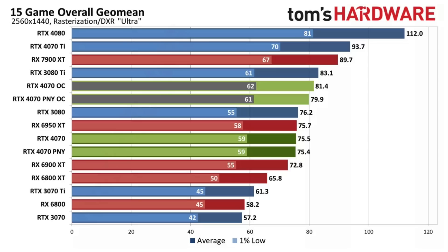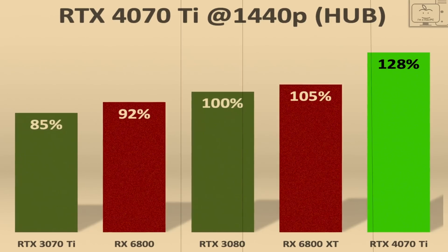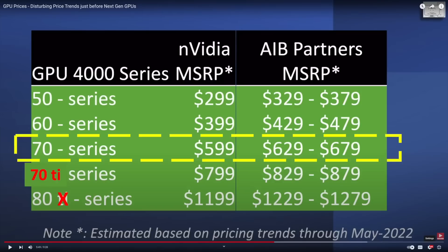Poor Nvidia. You can't generate FOMO if no one is buying them. Not even scalpers are buying these. Is the 4070 GPU really that bad? When you look at the performance shown in the reviews, there really were no surprises. When I did my leak analysis of the 4070 way back in January, I said that the 4070 is likely to be about a 3080 in performance, with a price at $599.